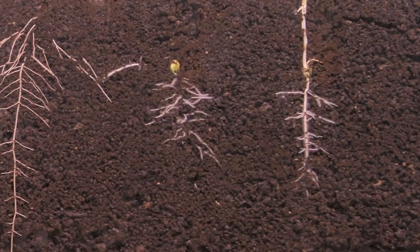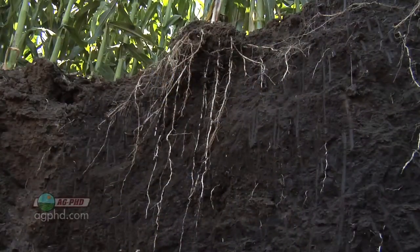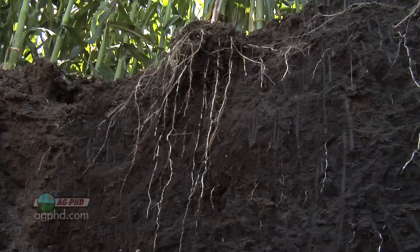How deep do corn and soybean roots get in just a week? When you started talking I thought you were going to say, how deep can they possibly get? Roots can go very deep — several feet deep very easily and commonly out in fields, if they are not restricted.